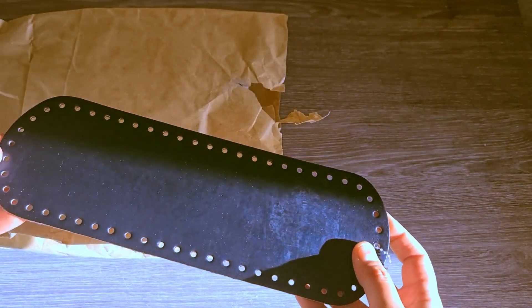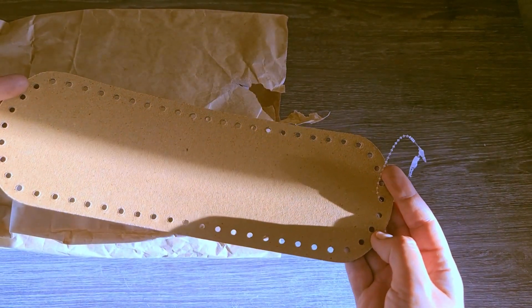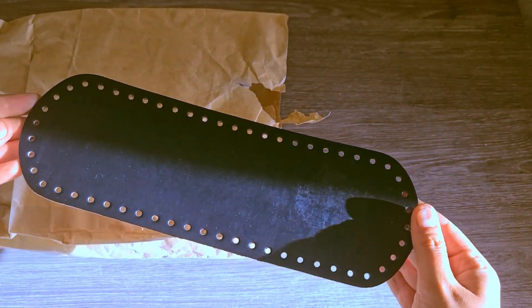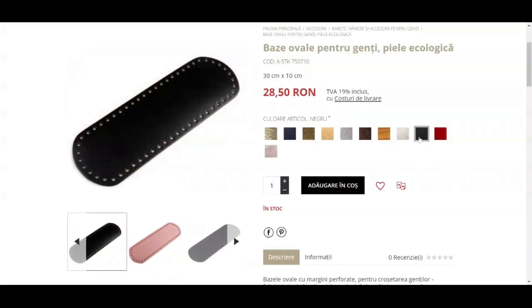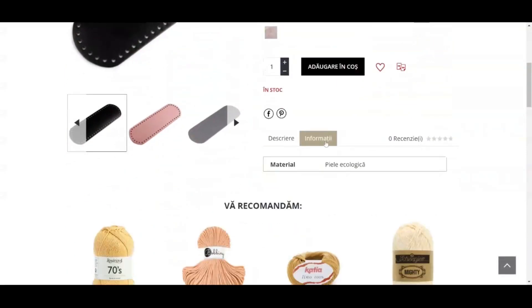Then I got this base for bags, made of organic leather, to test for a crochet bag I'm preparing. This is 30 by 10 cm and 2.7 mm thick, and it has perforated edges for easier crochet or hand sewing.